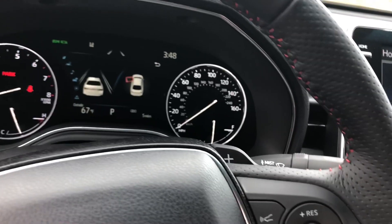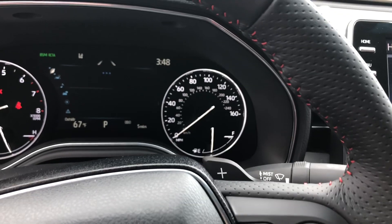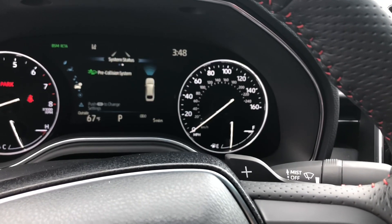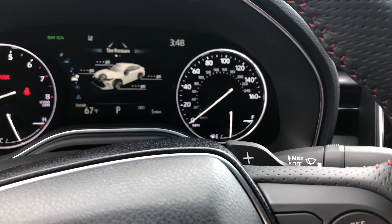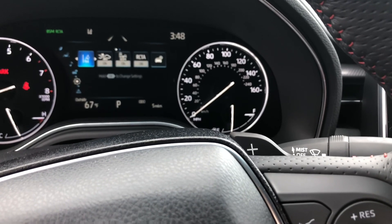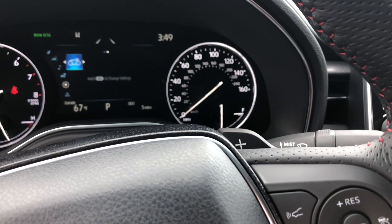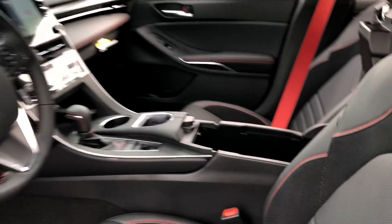The 7-inch multi-information display shows the status of safety features including tire pressure monitor, lane departure alert, pre-collision system, blind spot monitor, rear cross traffic alert, vehicle settings, and messages. Inside the center cabin there's a tray.